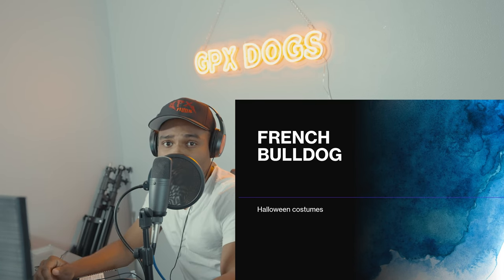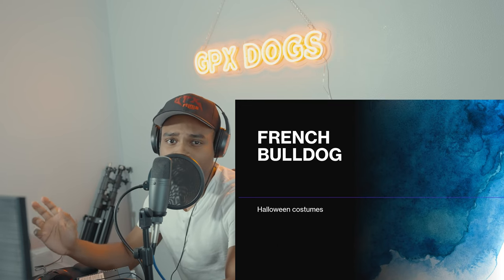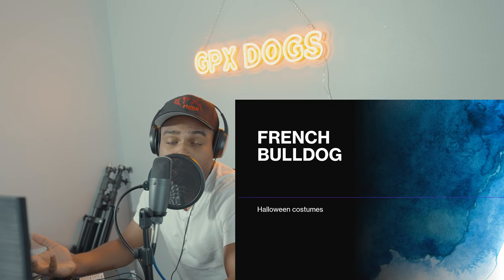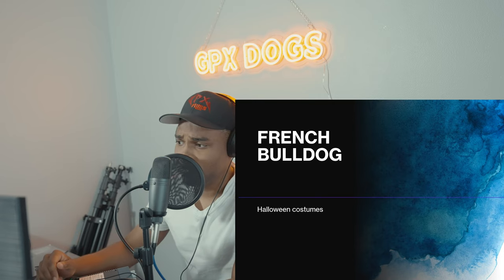Welcome to the GPX Dog channel. Today's video is pretty simple and entertaining — just giving you creative ideas for dressing up your French Bulldog or any type of dog for Halloween. Let's get to the video.